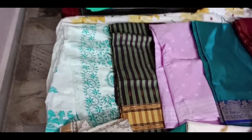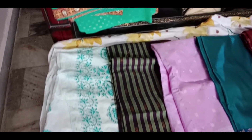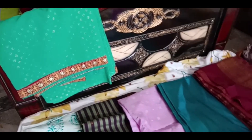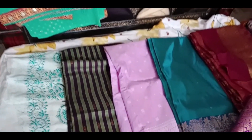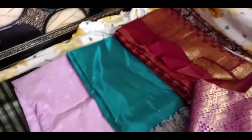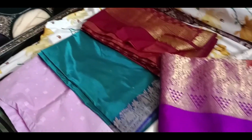They have cotton sarees, fancy sarees, and border sarees — you can wear whichever style you prefer. Different patterns and different price ranges are available, along with a wide variety of different colors.